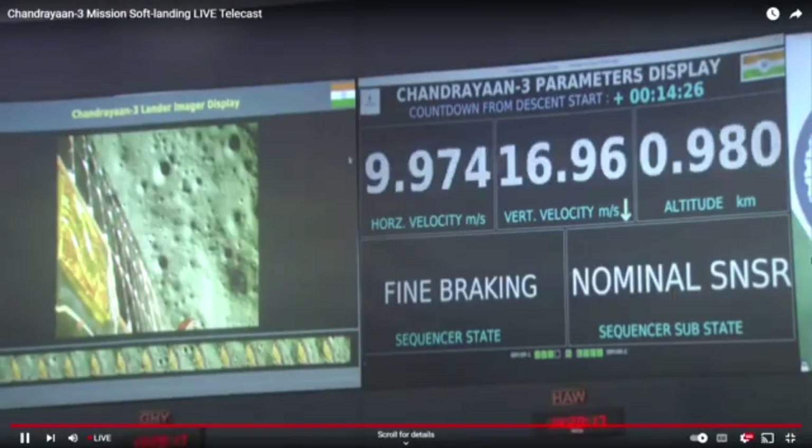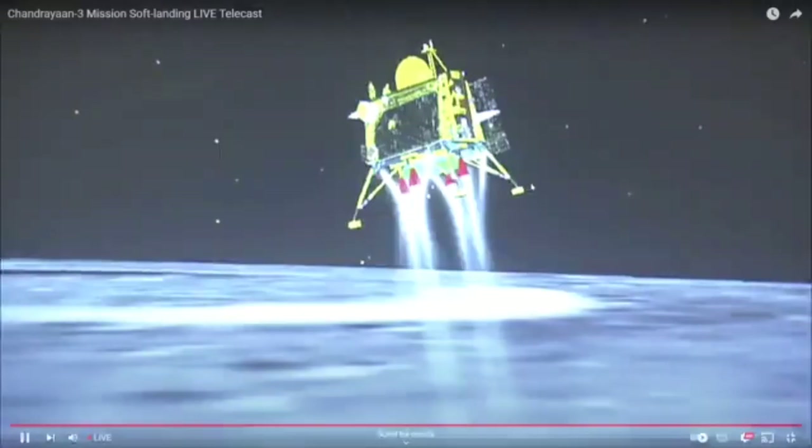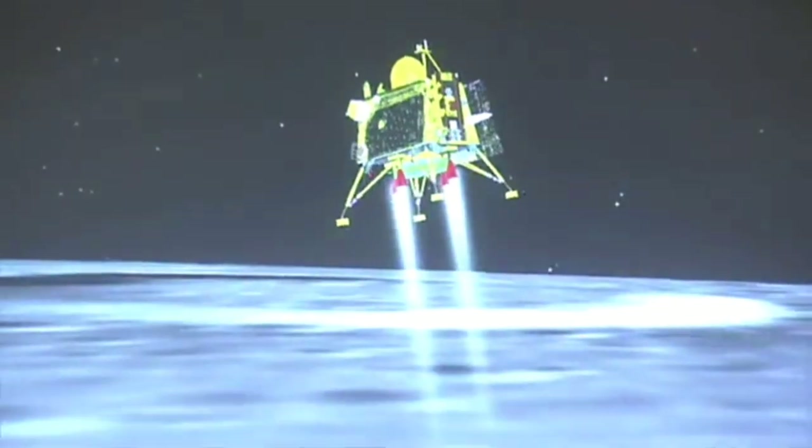We are nearing the final phase of the powered descent. The spacecraft is holding altitude and approaching a few hundred meters. The velocity has stopped going down.